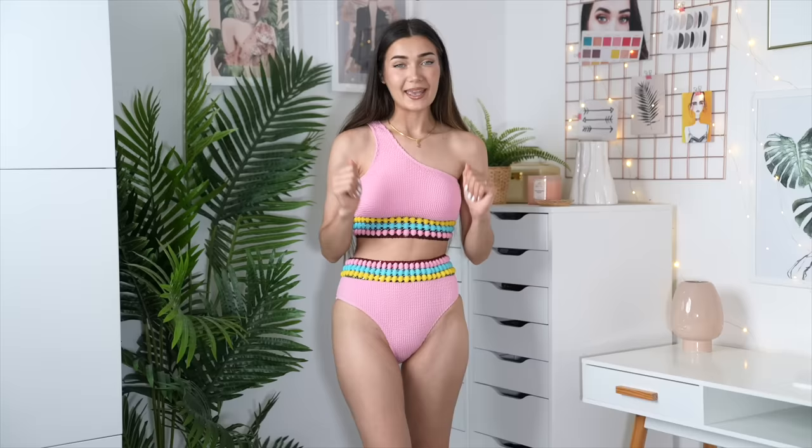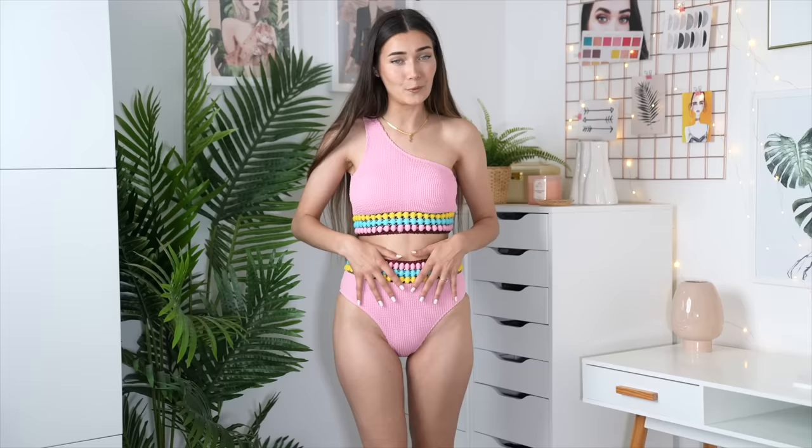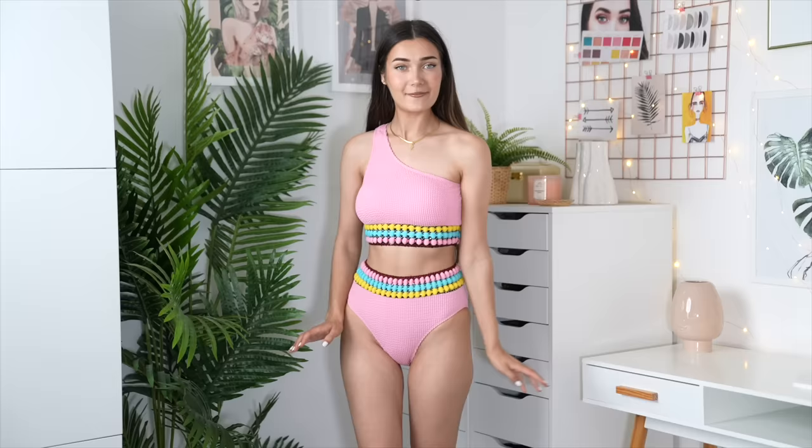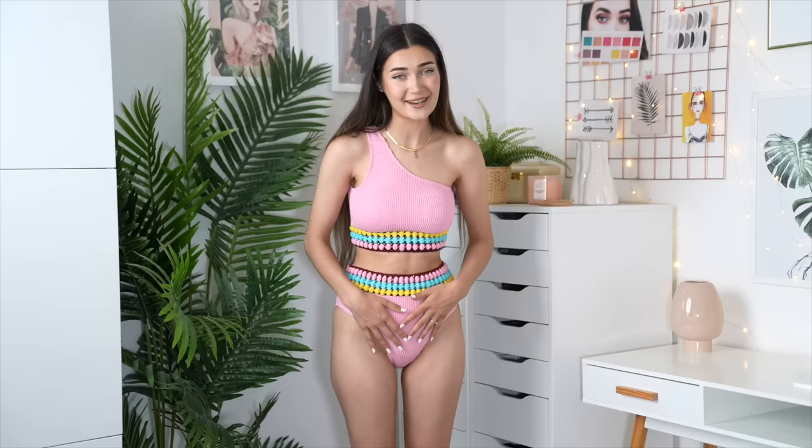Here is the pom-pom bikini and what it looks like on. I really like this one — it's very thick in fabric, which is why I feel comfortable and supported. The waistband is a tiny bit scratchy on the inside and might irritate my stomach after all day, but the top half is perfect. I'd genuinely wear this as a normal top with jeans! It definitely does not feel like a diaper. I'm giving this an 8 out of 10.